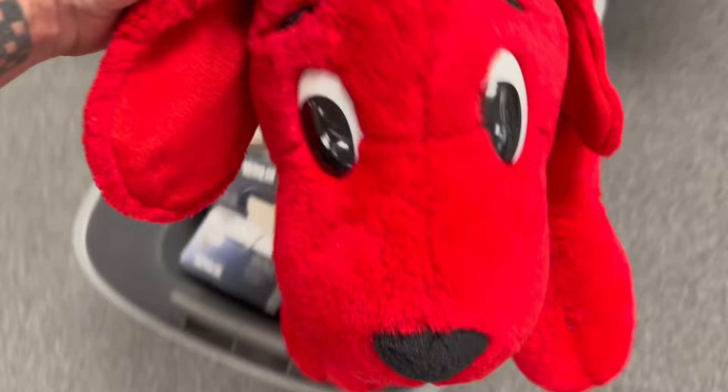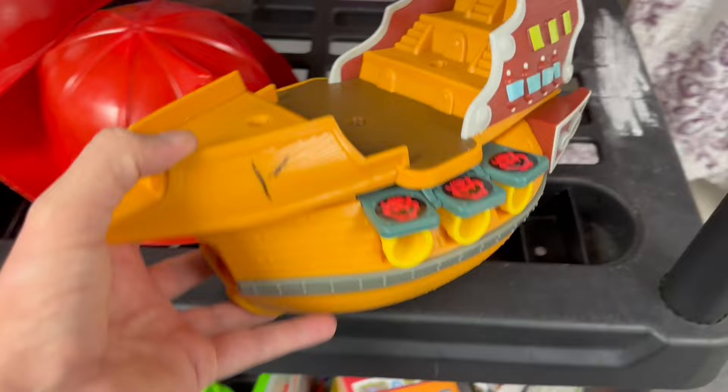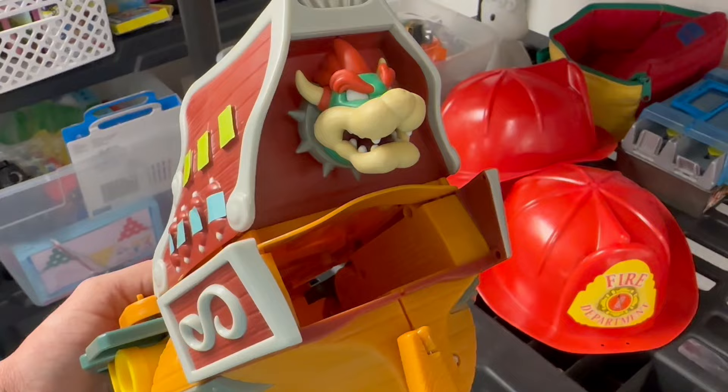We've got a Clifford the Big Red Dog — looks like he might be an older one. Yeah, look at this tag, does it have a year on it? 2000. Yeah, so he's like almost 25 years old. Oh, look at this little pirate ship — I think it might be like a Mario ship. Oh yeah, there's Bowser on the back. And maybe some sort of Pokémon toy.